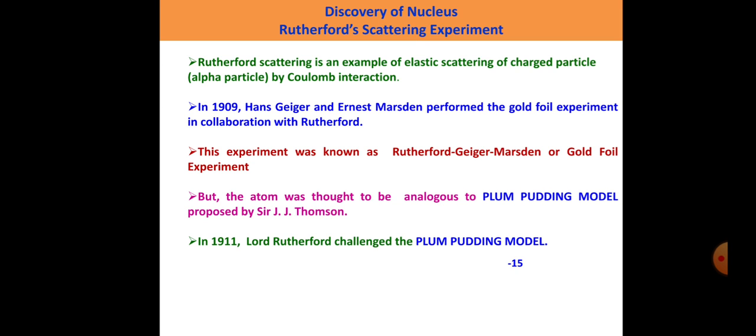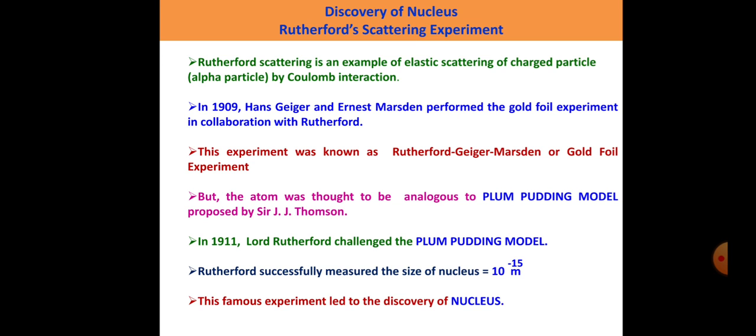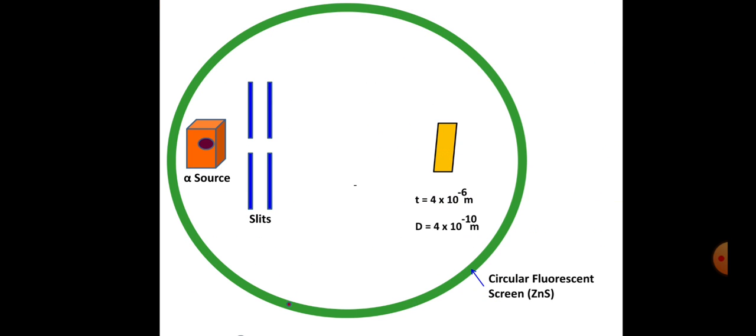In 1911, just after two years, Lord Rutherford challenged the Plum Pudding model. Rutherford even successfully measured the size of the nucleus. This famous experiment led to the discovery of the nucleus.